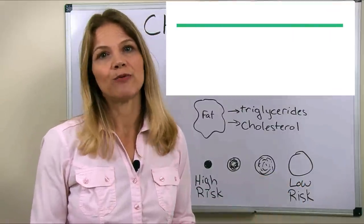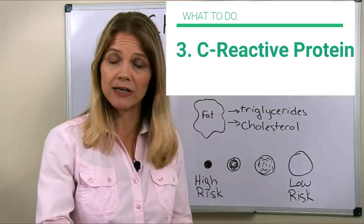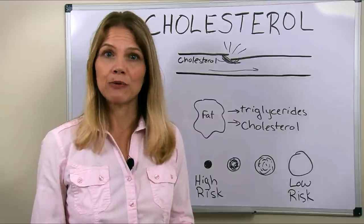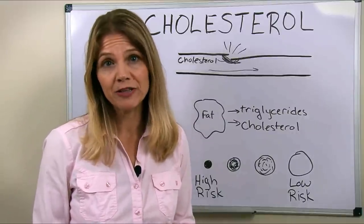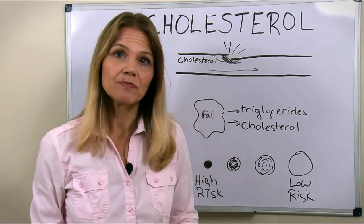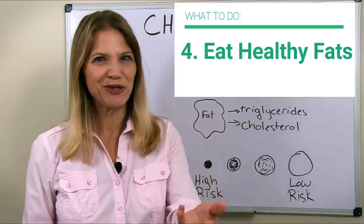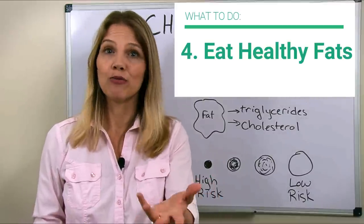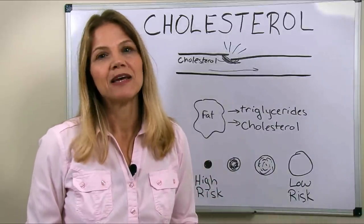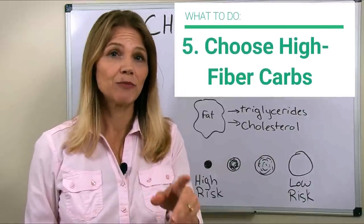Next, look at your C-reactive protein levels. This is part of most routine blood cholesterol tests — it's a marker that shows the level of inflammation in your body. Low inflammation means less damage to your blood vessels and less of a need for cholesterol to be a Band-Aid. Fourth, make sure that your diet contains plenty of healthy fats — avocados, nuts, seeds, coconut oil, fatty fish, and other omega-3 fatty acids — and avoid those unhealthy fats. Also, when you eat carbohydrates, make sure they have a high fiber-to-carb ratio.